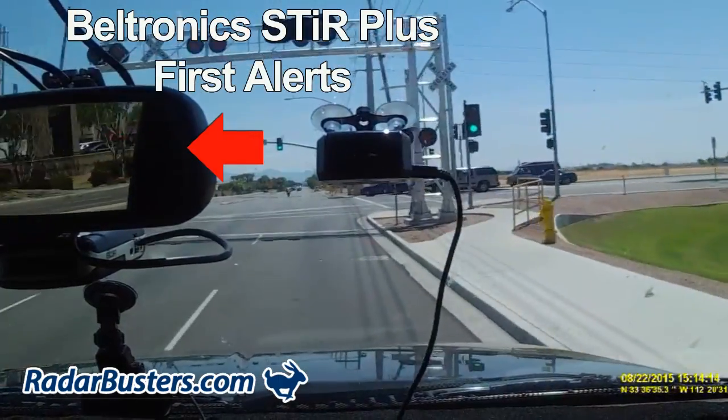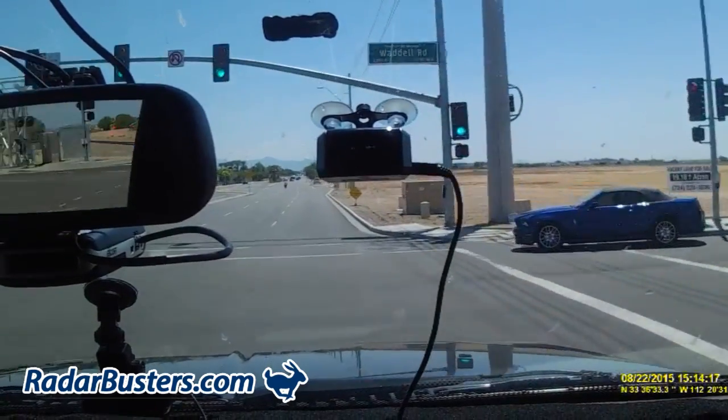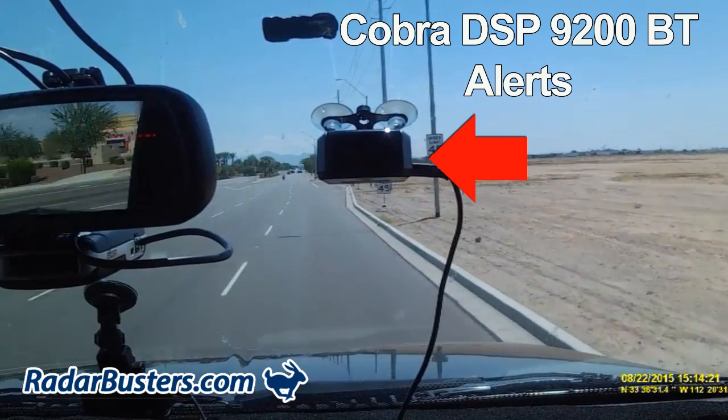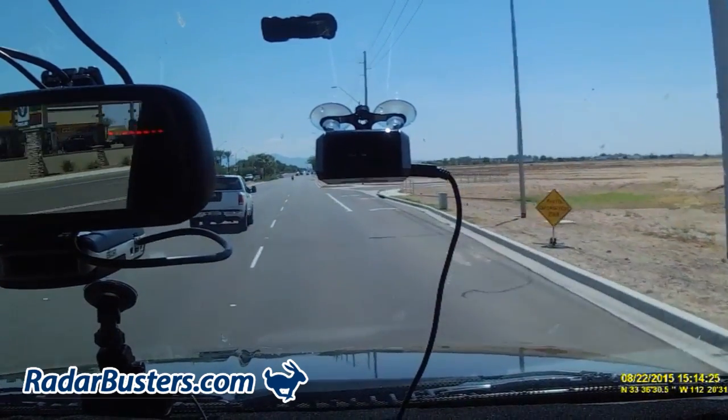You will notice during this video that we also have a second radar detector, the Beltronics STIR Plus, which first alerts to the photo radar van, and then a few seconds later the Cobra DSP-9200BT alerts at approximately 95 feet from the photo radar van's location.